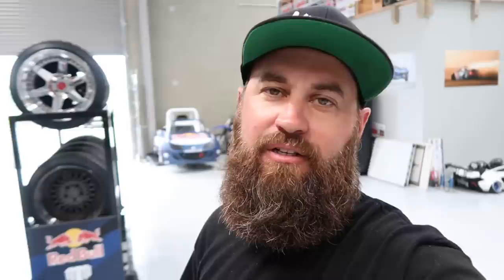Every time I'm here at Mad Mike's headquarters I'm always flabbergasted by the parts that are in this little row.